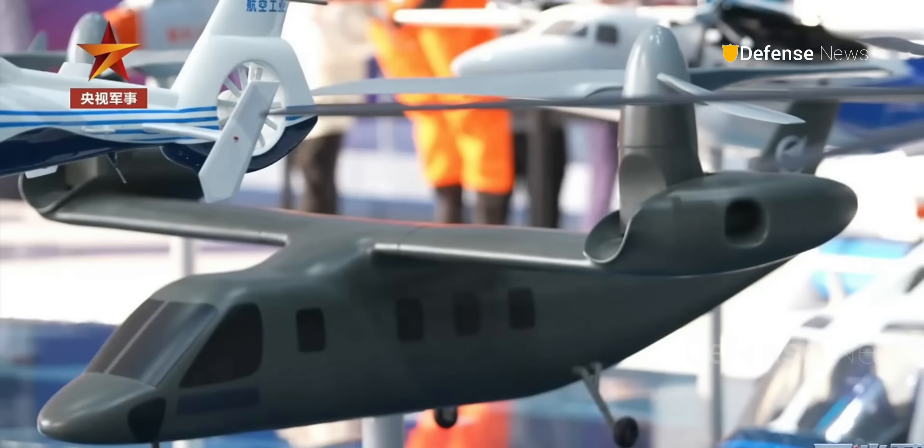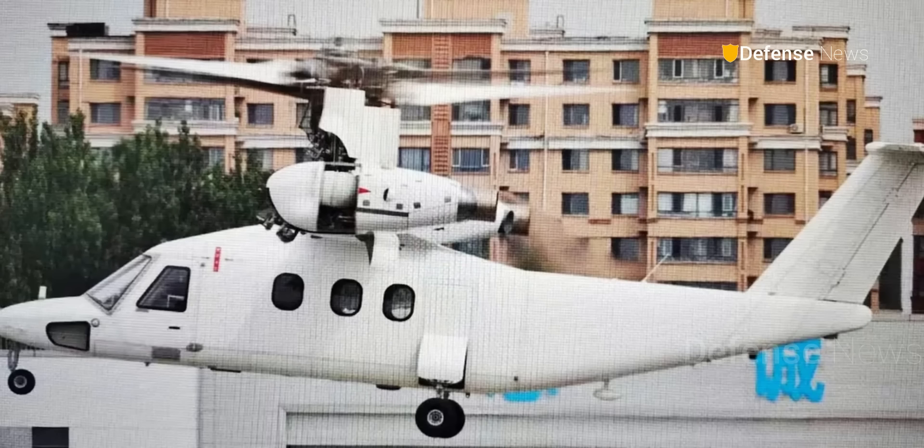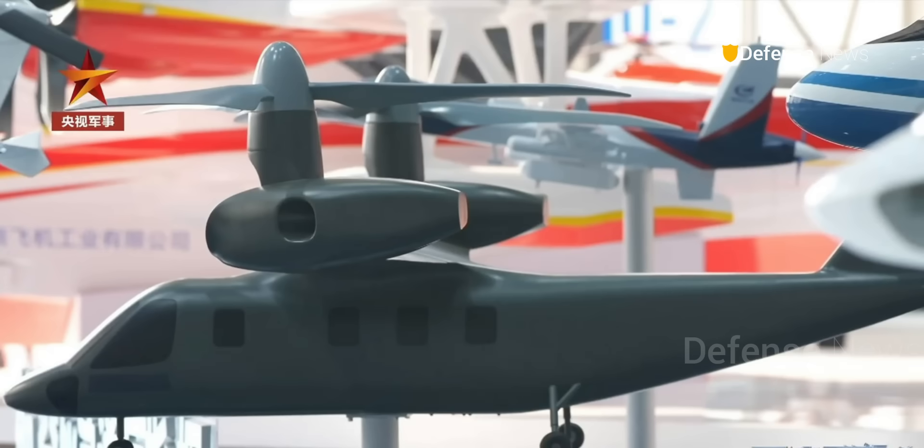The appearance of this prototype confirms one thing: China is serious about tiltrotor technology. And while many questions remain, this new aircraft is a clear signal that China intends to keep pace with the world's most advanced military aviation developments.